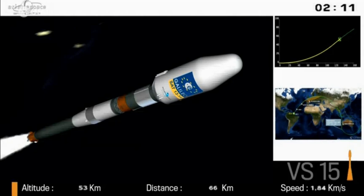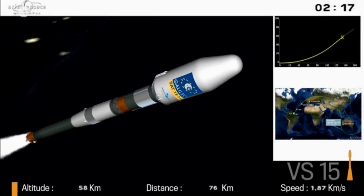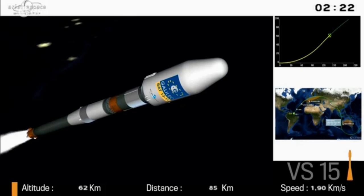There's the animation, the cartoon of what it looks like up there. On the bottom left of your screen, our altitude is climbing towards 60 kilometers. On the right, our speed is approaching two kilometers per second.